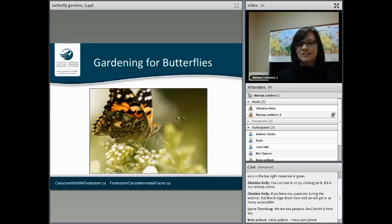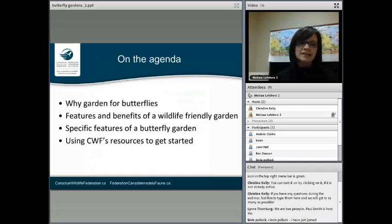We're here today to talk about gardening for butterflies, and I think it's a topic that a lot of people are excited about lately. Feel free to add into the comments and ask questions as we go. What we'll talk about today is why to garden for butterflies, the features and benefits of a wildlife-friendly garden in general, the specific features of a butterfly garden, and then some of our really cool resources that can help you get started.